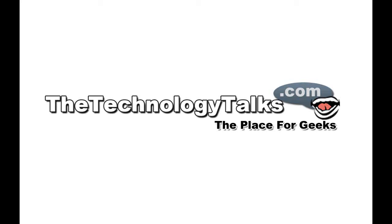Hey, what's up universe? Ebony here from TheTechnologyTalks.com. Today is September 2nd, 2010, and this is your Thursday edition of The Technology Talks.